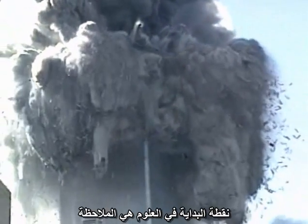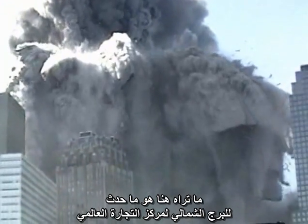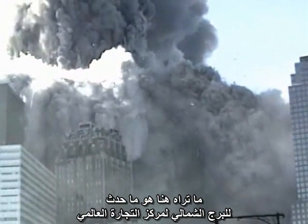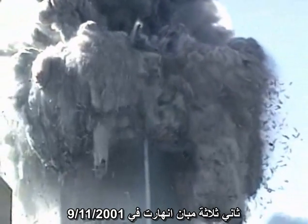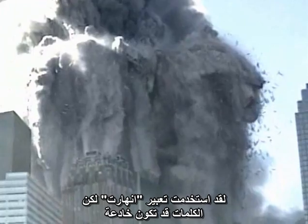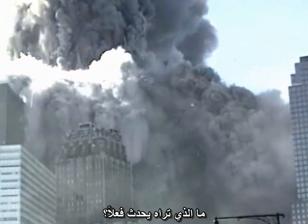The starting point in science is observation. What you are seeing here is what happened to the North Tower of the World Trade Center, the second of three buildings to collapse on 9-11-2001. I use the word collapse, but words can be deceptive. What do you really see happening here?